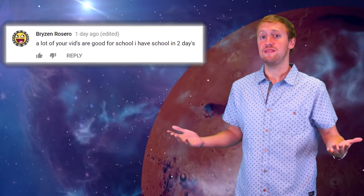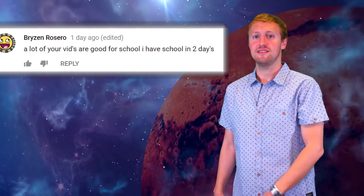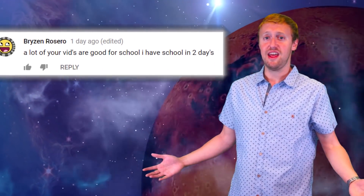But first, we'd like to give a quick shout out to this person who left this comment. We appreciate your insight and we'll see you next time.